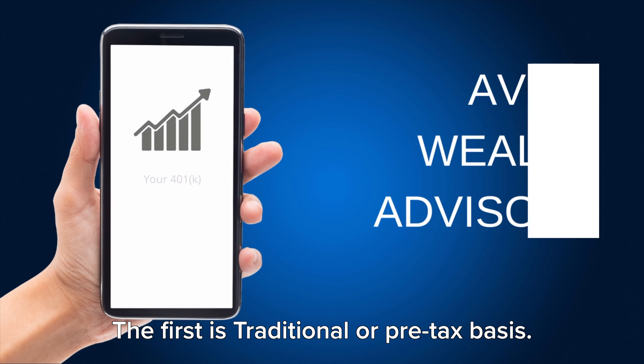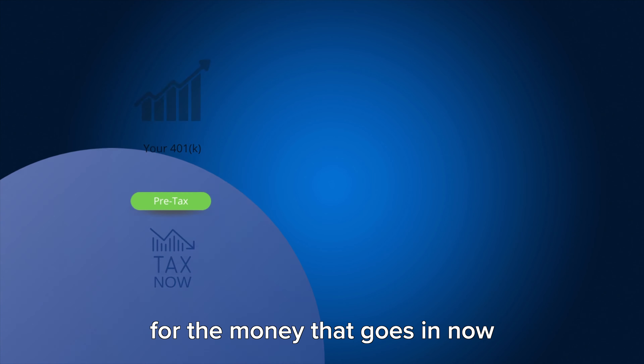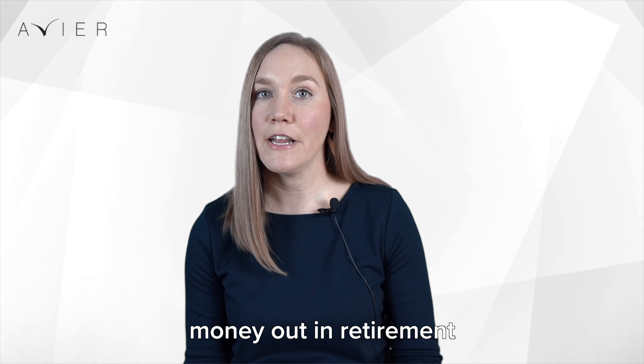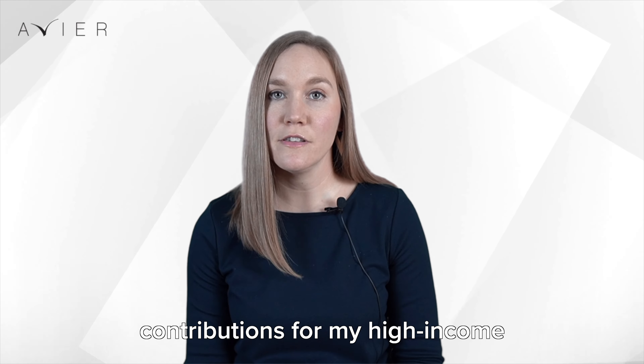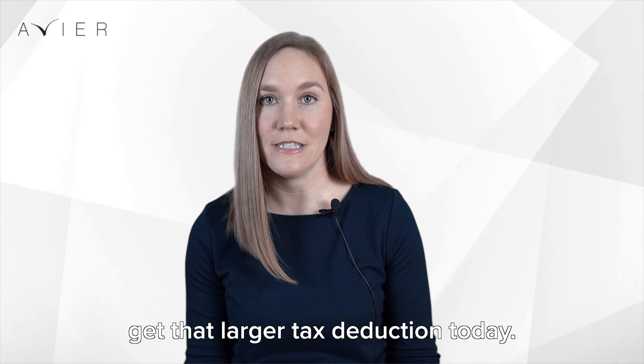The first is traditional or pre-tax basis. This is where you get a tax deduction for the money as it goes in now. It grows tax-deferred, and then when you take the money out in retirement, you're taxed then. I really like the pre-tax traditional 401k contributions for high-income earners to really get that larger tax deduction today.